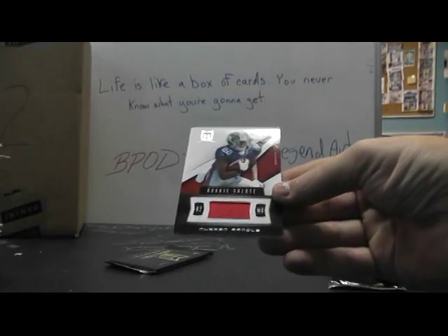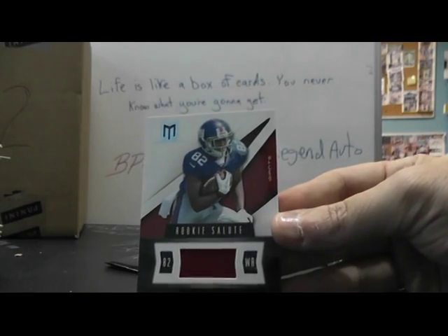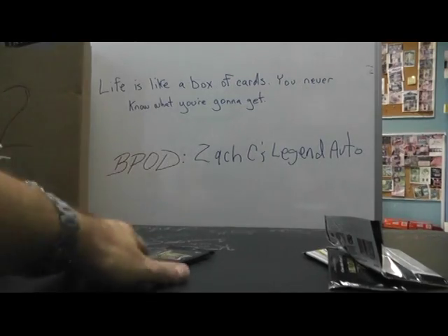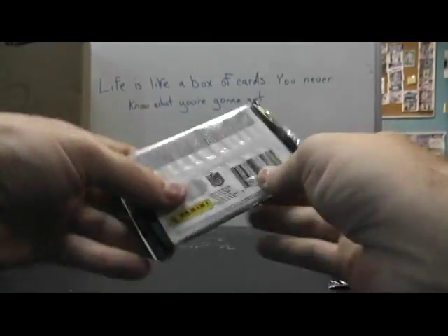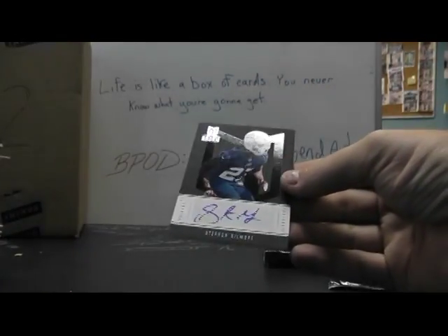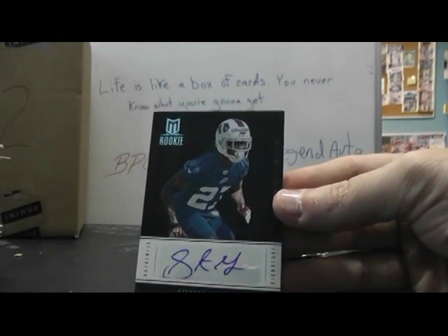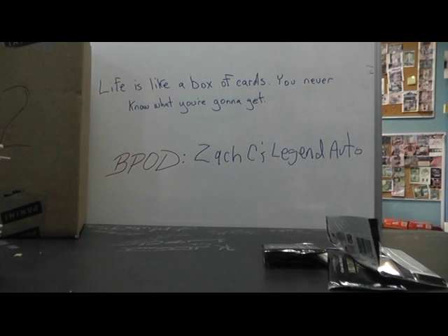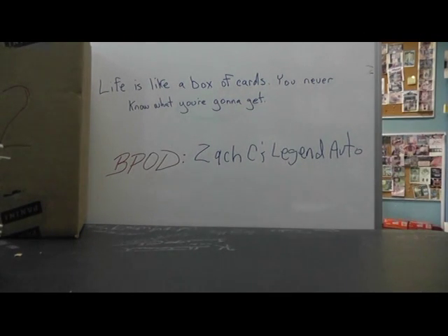And the Giants: Ruben Randall patch again, one-color patch. There we go, and that one's numbered to 49. Last pack of this one guys. I'll look over here to see who's missing a hit. The Bills: Stefan Gilmore, rookie, numbered to 25 — looks like the blue version, there we go, and that's to 25. So it looks like the Chargers, the Patriots, the Falcons, and the Steelers are still missing.